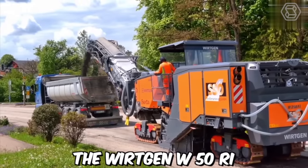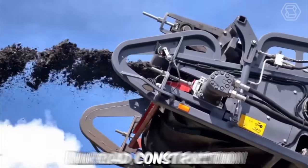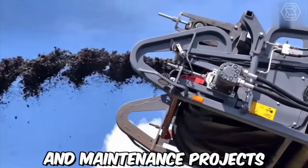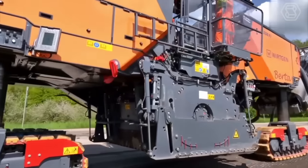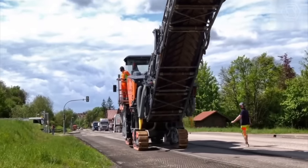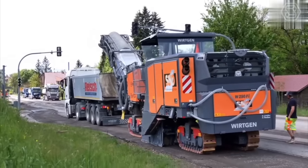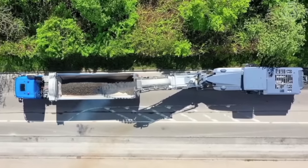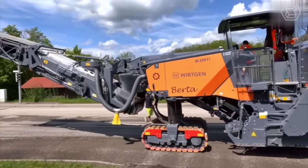The Vertgen W50RI is a small but powerful milling machine designed for use in road construction and maintenance projects. With its compact size and advanced features, this machine is an ideal choice for contractors who need to quickly and efficiently remove old asphalt or concrete surfaces. The restoration process involved complete disassembly of the machine, followed by cleaning, repair, and replacement of all necessary components.